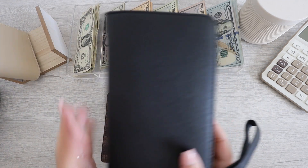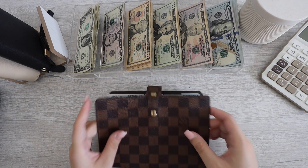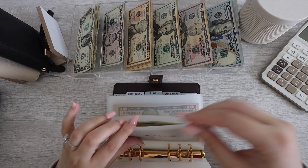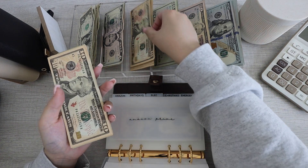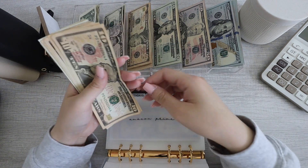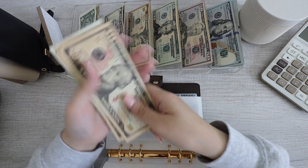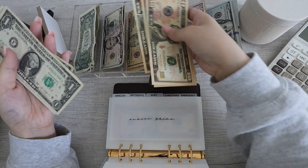We'll get into this after I do my main binder, which is my high priority. Let's see how we're going to do this. Amazon Prime is getting $11. So if it's $11 — 10, 20, 30, 40, 50, 51, 52, 53, 54, 55. I don't think I have a lot of 50s.